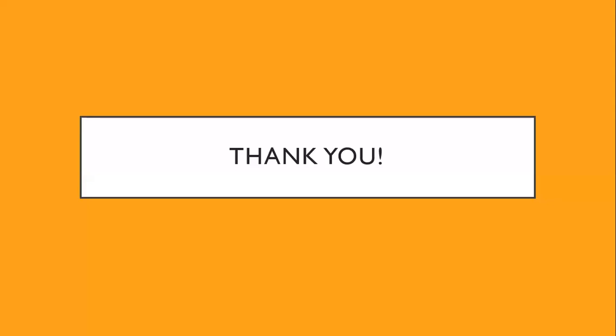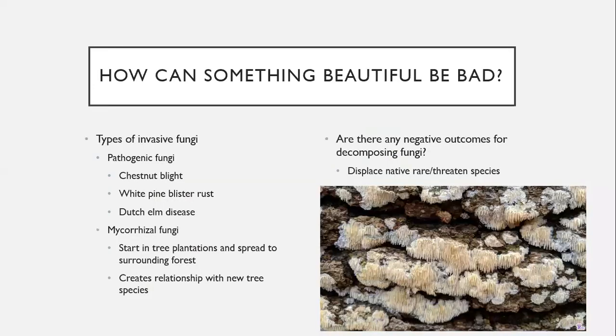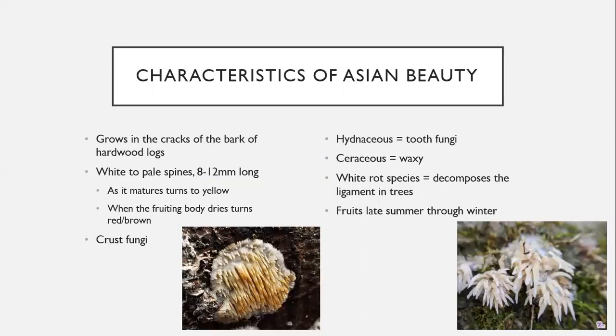Question: is Asian beauty not found on living trees? It can be — I think I've seen it growing on living trees — but it tends to grow more on dead or at least dying trees since it is a decomposer. Any tree that has a flesh wound to its bark where spores can get into the cambium will be attacked; it will attach, grow, and decompose the lignin there.